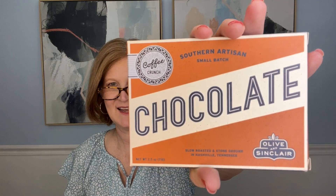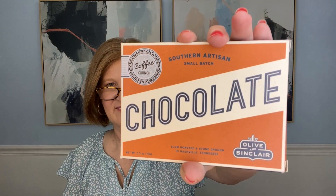Then there's the chocolate - this is from a southern artisanal small batch company called Olive and Sinclair. It's a coffee crunch bar, slow roasted and stone ground in Nashville, Tennessee. It says: 'The fudgy backbone of our 67% chocolate with hints of redstone fruit and brown butter mixes perfectly when studded with freshly roasted coffee from our friends at Bongo Java Roasting Company here in Nashville.' I love when boxes highlight small businesses that don't have the marketing power to reach everywhere.